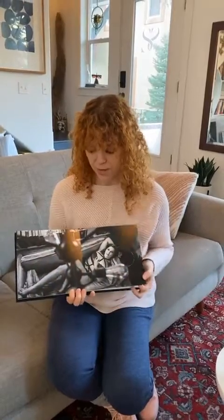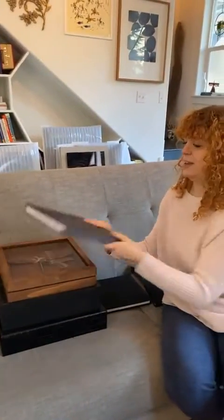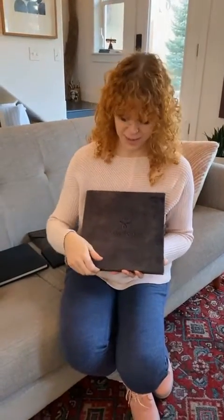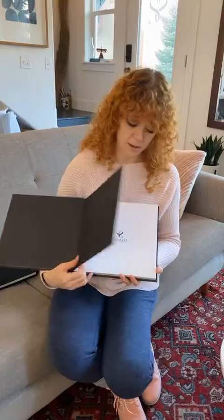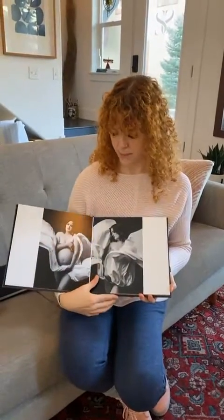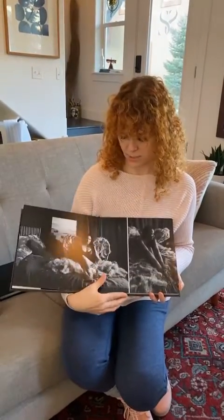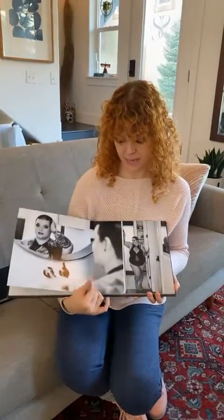We are also able to print right across the seam so that we can do full spreads like this. So that's our basic album. This is our velvet — it feels so good, I wish you could feel it. I love velvet. We have several different colors that the velvet comes in and you can get it embossed either with your initials or our branding, whatever you prefer. This one comes with 30 images and it's a 10 by 10 in size.